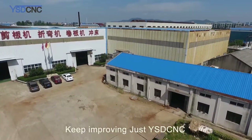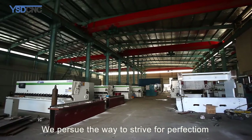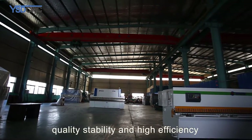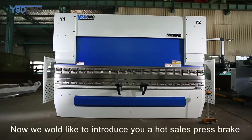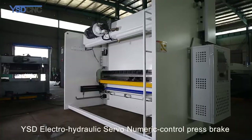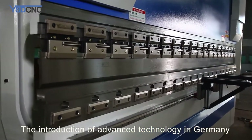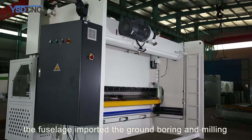We tried our best to provide every machine for excellence. Let the world fall in love with China. Keep improving — just YSDCNC. We pursue the way to strive for perfection by making our products high precision, quality, stability, and high efficiency. Now we would like to introduce you to our hot-selling press brake: the YSD electro-hydraulic servo numeric control press brake, introducing advanced technology from Germany.